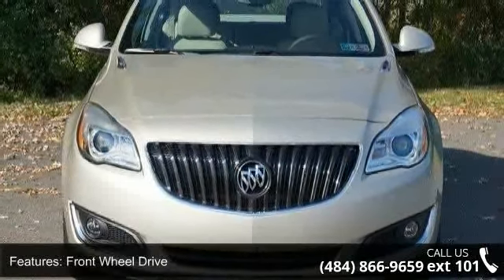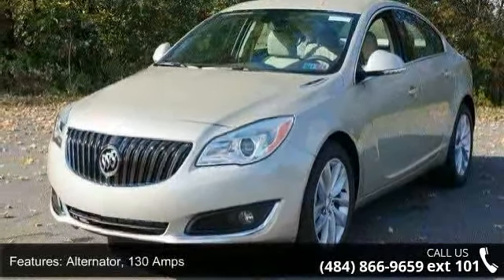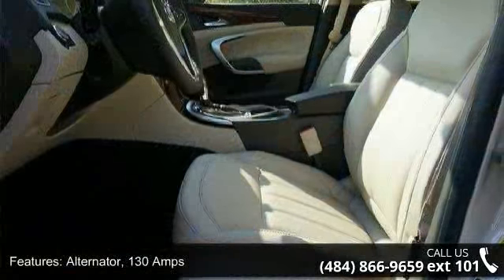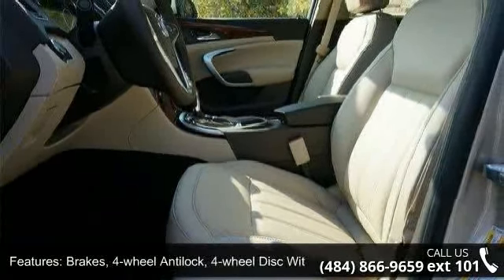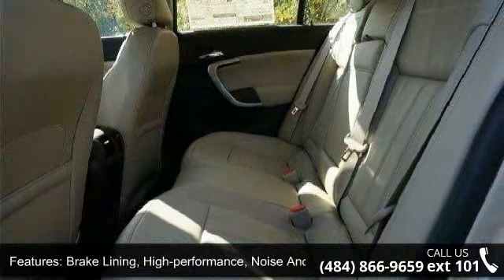Some of the top features included with this vehicle are front-wheel drive, alternator 130 amps, brakes: four-wheel anti-lock, four-wheel disc with brake assist, brake lining high performance, noise and dust performance.